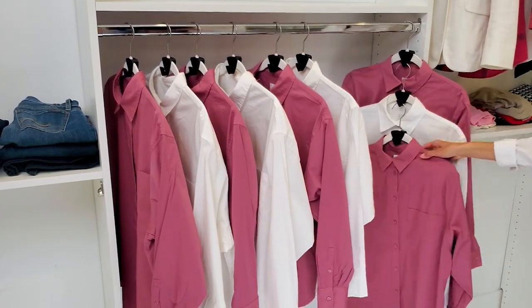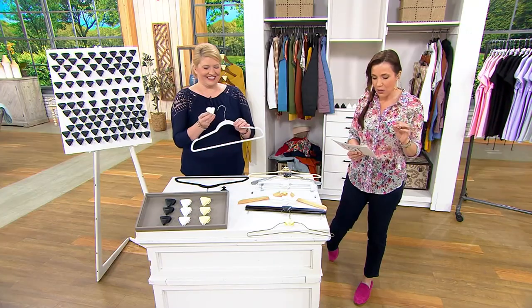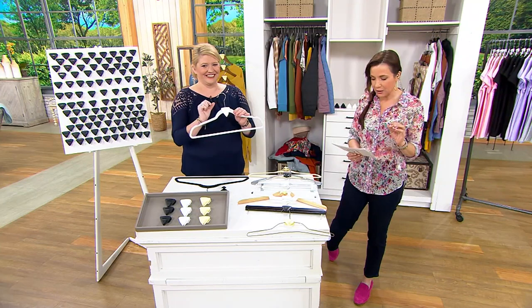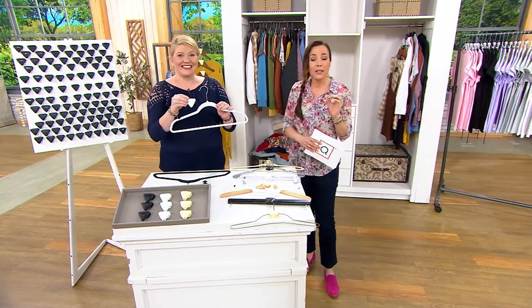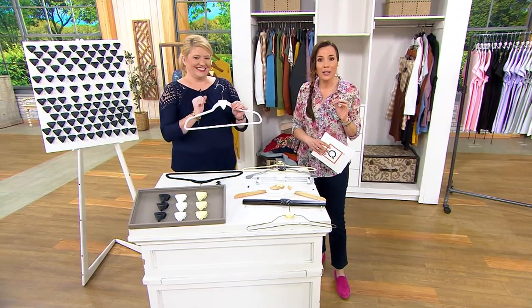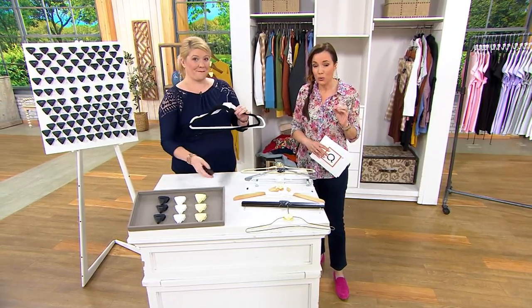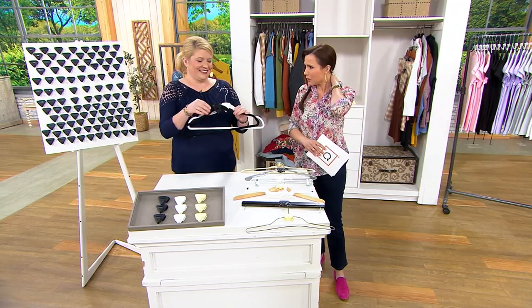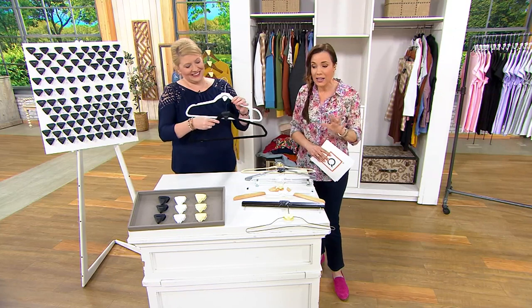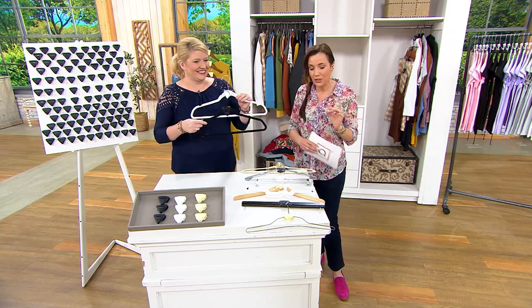I need to let you know something. Since we started running these earlier this week, they were so popular — 48,000 of these sets have been ordered. This is the very last day. We've gone through 48,000, but if you want these, this is it. There's no more time. The big deal price goes away at the end of the day today, so now's the time to pick them up.